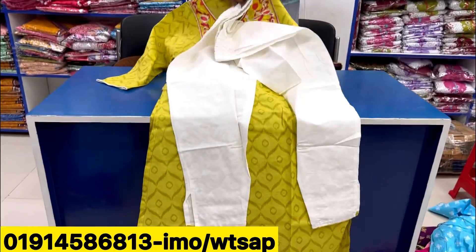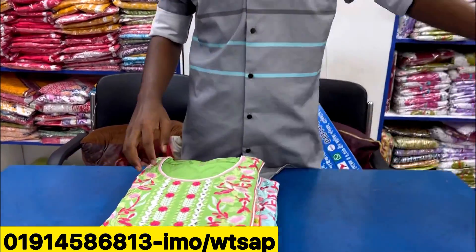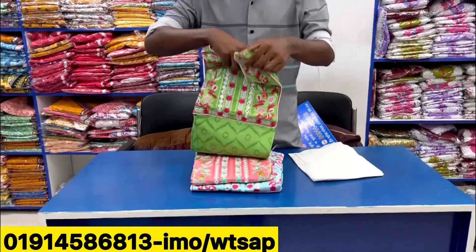Looks good! What price is this? $1,500. $2,500. $1,500. It is 100% cotton. Which price? Not much.